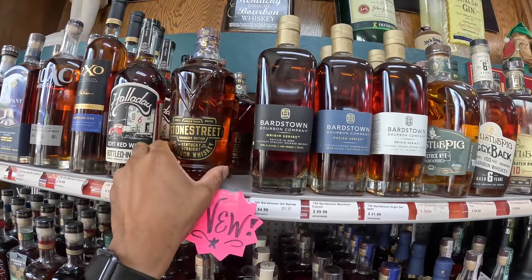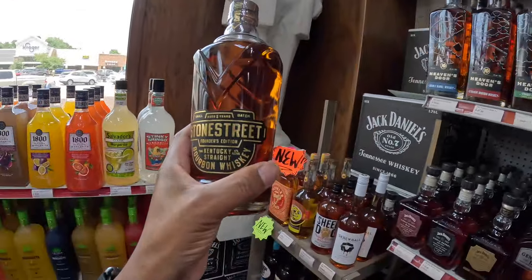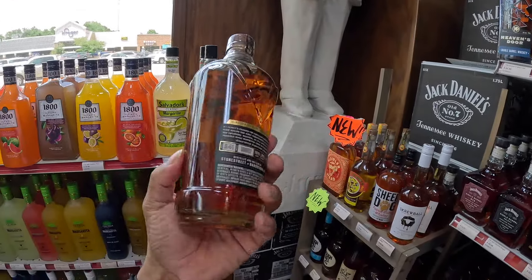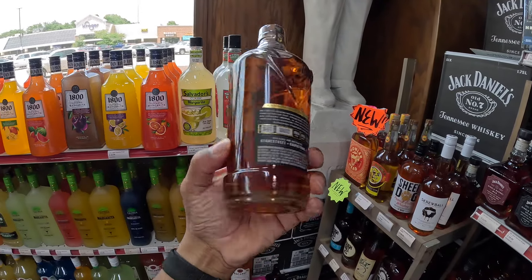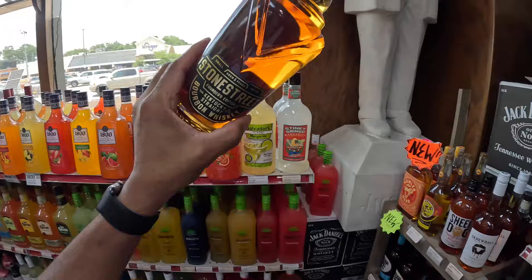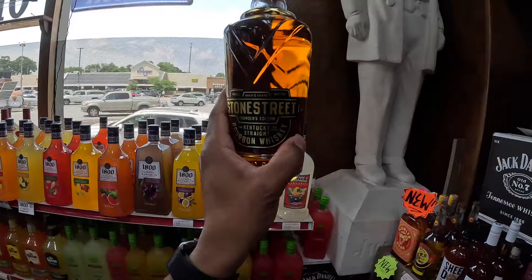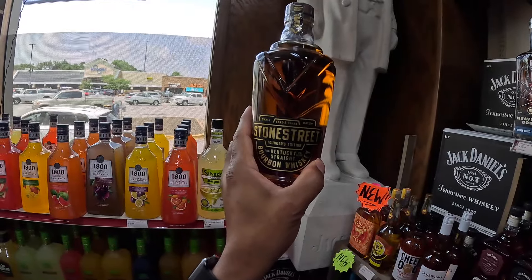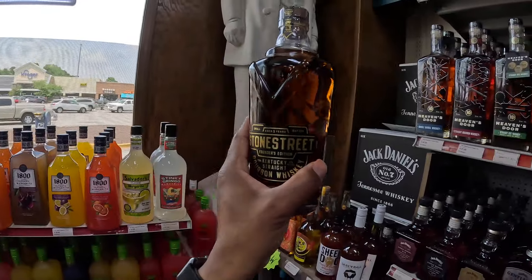We have a Stone Street. I haven't really heard of Stone Street. This is sitting at 84 proof — very light. I don't know if you can see that. It looks like a very young bottle, but it says aged 5 years. It's a small batch.